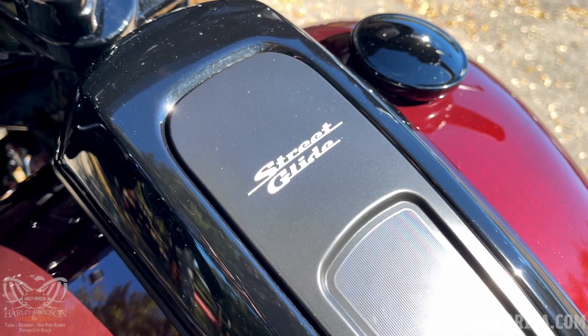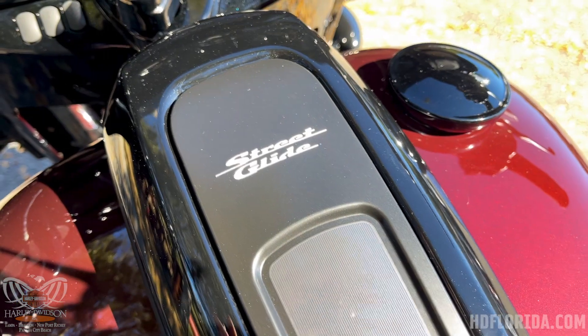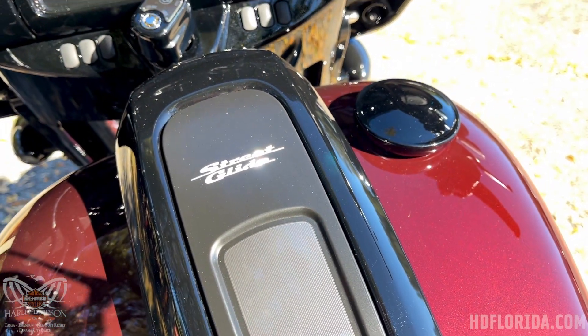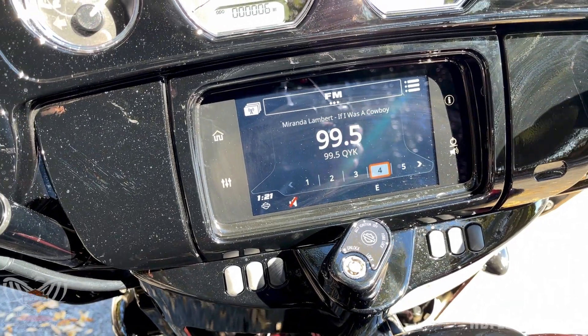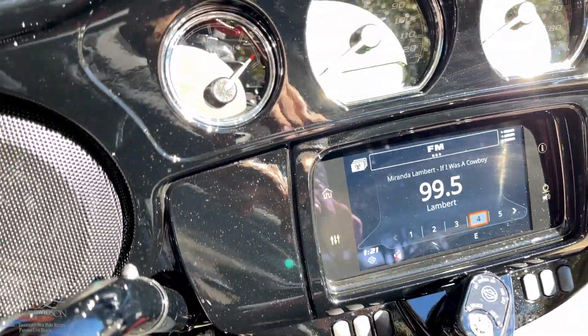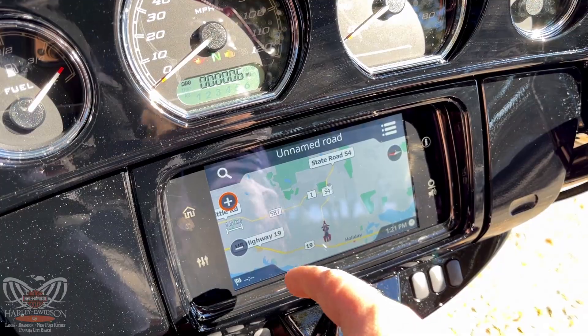Moving to the dash, you'll see the Street Glide center console with the offset gas fill that returned from the 2020 model, as well as the Boombox GTS infotainment system, updated back in 2019. It's still very fast, very responsive, and includes built-in GPS.